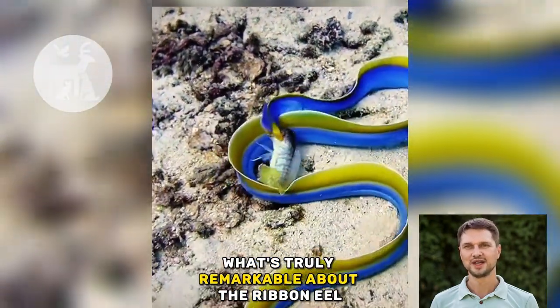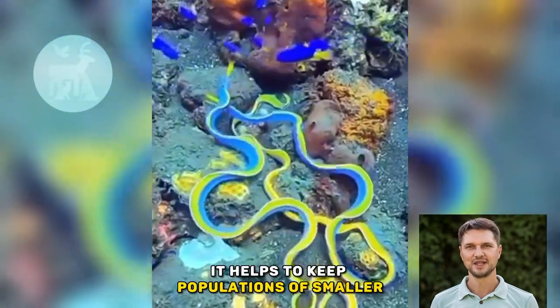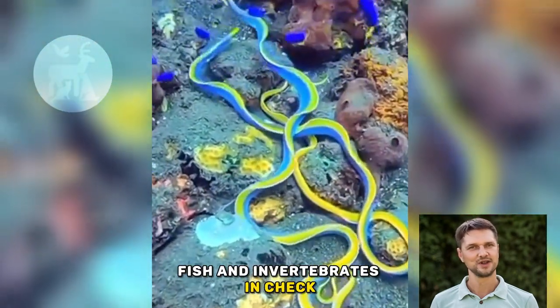What's truly remarkable about the ribbon eel is its role in the ocean ecosystem. As a top predator, it helps to keep populations of smaller fish and invertebrates in check.